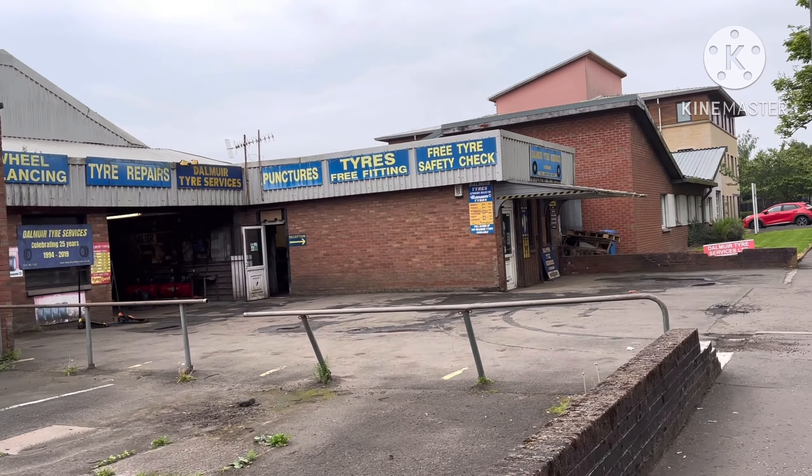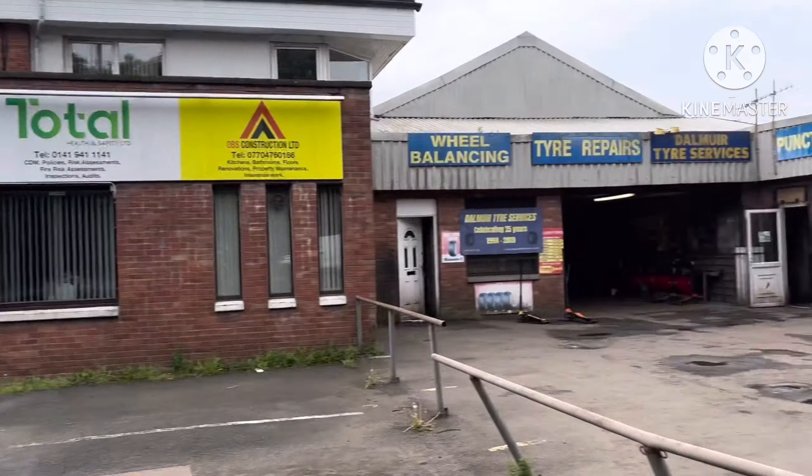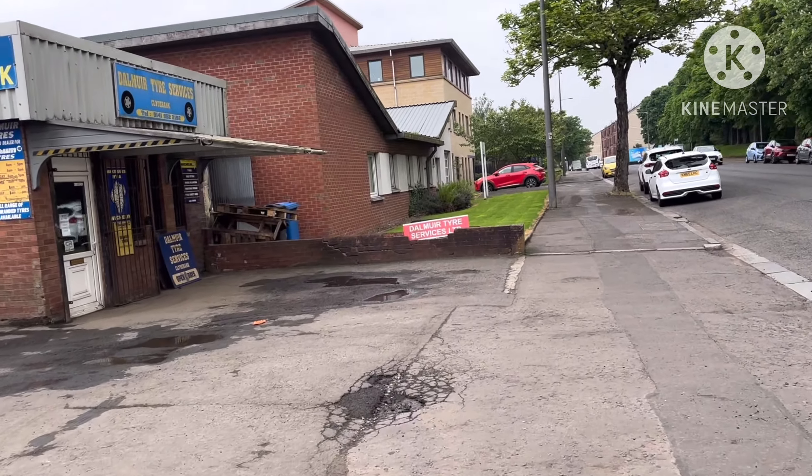First, starting to enter Dalmuir, you can see you've got tyre fitting. These are all kind of industrial actually. Dalmuir Tyre Service — yeah, we are in Dalmuir. Dalmuir Tyre Service.